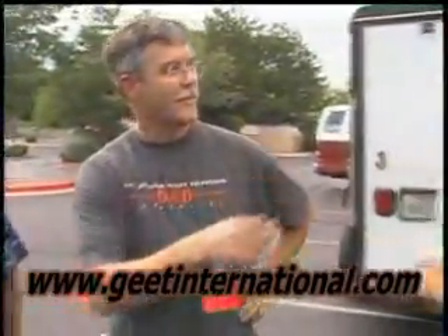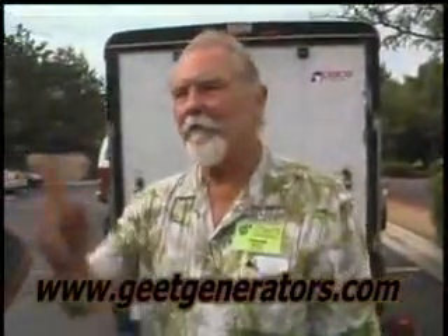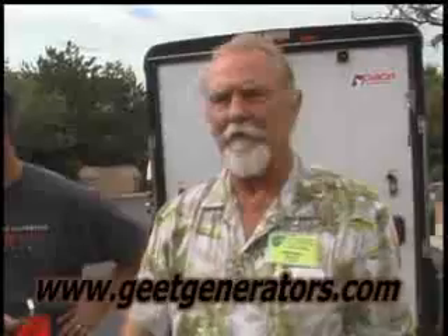We're taking orders now on the generators. We'll have it up later today or tomorrow on our website. You can go to Geet International and it'll direct you right to their site, or you can go to GeetGenerators.com.